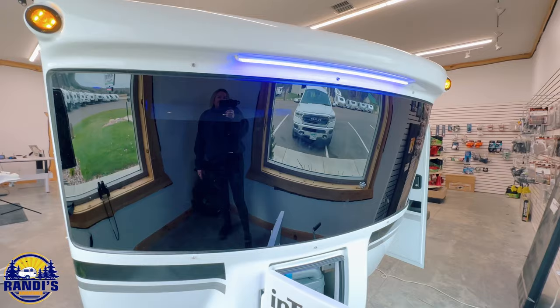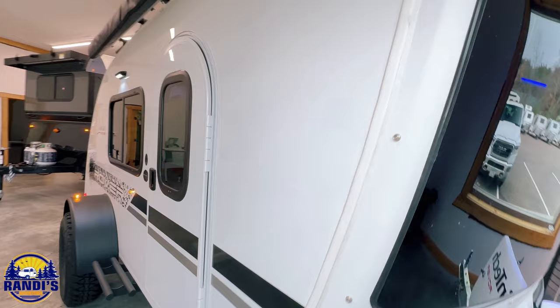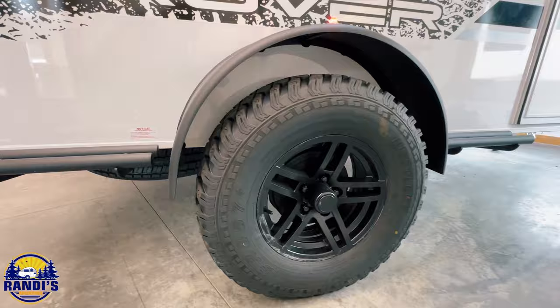I'm the window camper girl because I believe when it comes to small campers, windows are our best friends. They can really make our tiny campers feel so much larger and spacious.